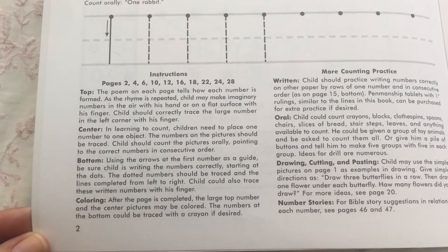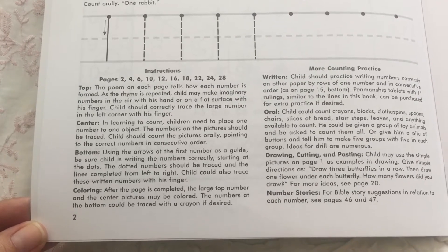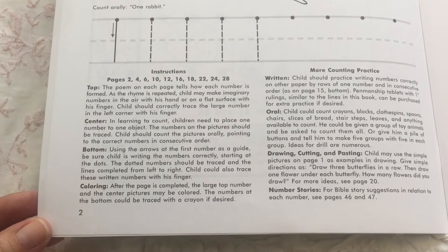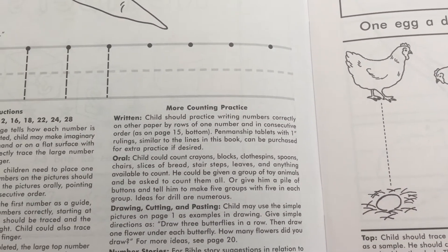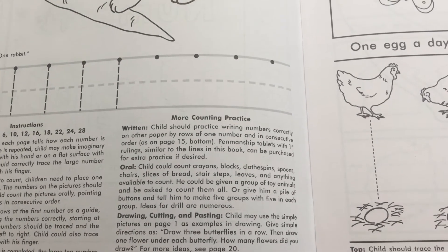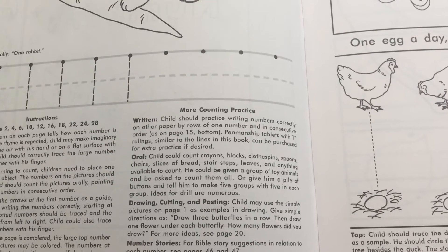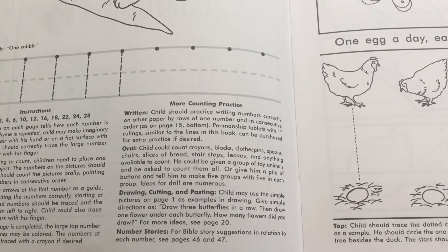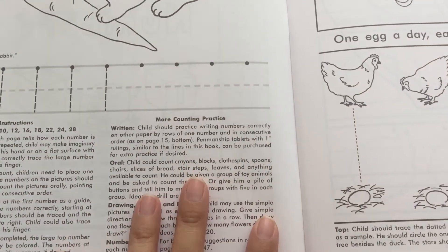They're going to be learning to count. Children need to place one number to one object. They'll be doing things like writing the numbers correctly, starting at the dots — the dotted numbers should be traced and the lines completed from left to right. There's coloring, and there will be a lot of practice writing the numbers correctly. That is one reason why I purchased these books. I feel like my oldest son, with his math curriculum in kindergarten, there was not enough practice writing the numbers, and he still struggles a little bit even now — for example, sometimes his fives look like S's or even J's. So I'm happy there is a lot of practice writing them correctly.